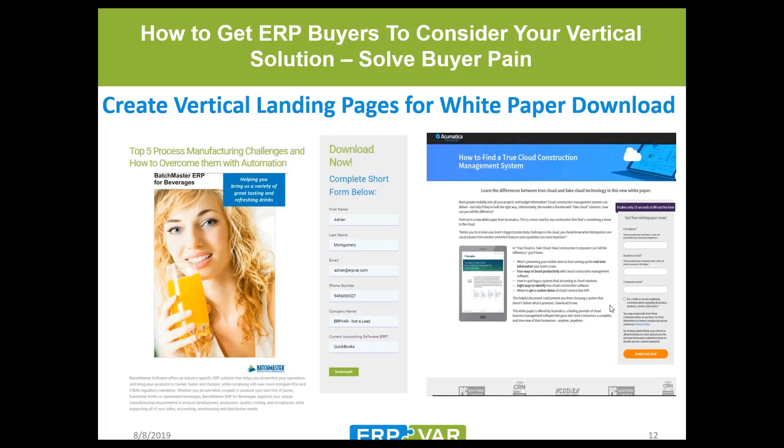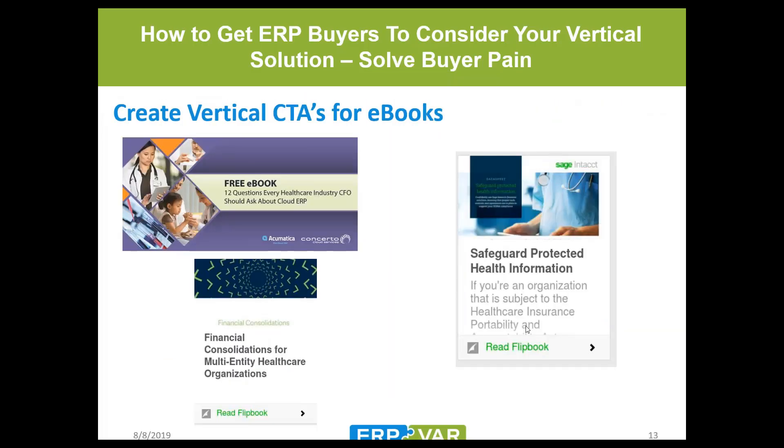ISVs also offer white papers that VARs can repurpose. Taking advantage of these available resources rather than creating everything from scratch can help you extend your marketing reach with minimal effort. Here are vertical landing page examples from those CTAs: 'Top Five Process Manufacturing Challenges and How to Overcome Them with Automation.' Once a visitor completes the form, it automatically redirects them to the download or a thank-you page with vertical content — building your content strategy to resonate with that vertical audience is key.